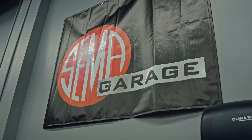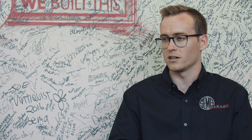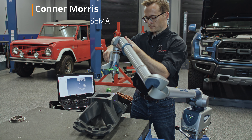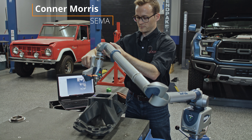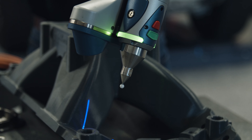SEMA is the Specialty Equipment Market Association — an association that supports a community of aftermarket companies, and one of the ways we do that is with engineering resources here at the garage. For this project, we were able to use our Ferro Edge Blue Laser Arm, which is an articulating 3D scanner accurate to 5,007 inch.